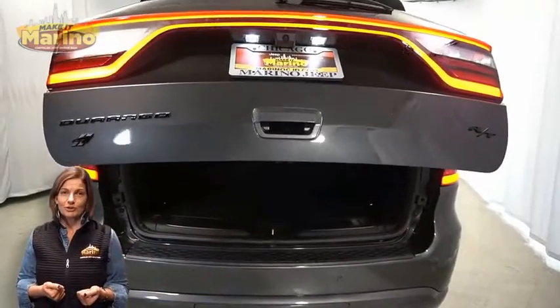Heated rear seats, power sunroof, power liftgate, and a 5.7 liter V8 Hemi engine, and so much more.